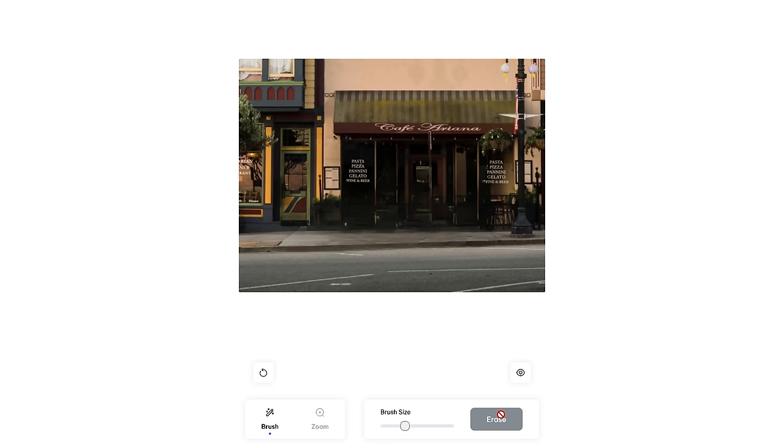That worked pretty good. This also works well to get rid of people in images, like an ex-spouse, boyfriend, girlfriend, etc.